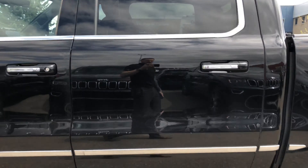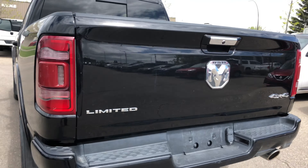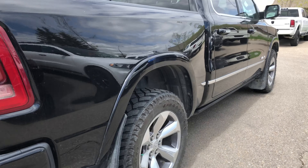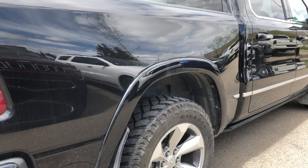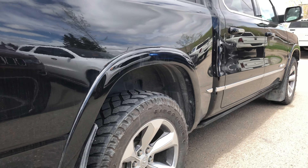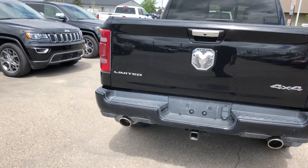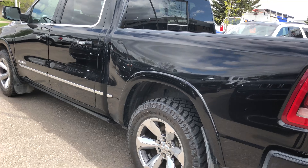We've got tailgate drop, we can lower the truck, remote start, we can lock and unlock. Let's try dropping the truck — that's your easy access to walk onto the truck, nice and low to float anything into it or to get in.